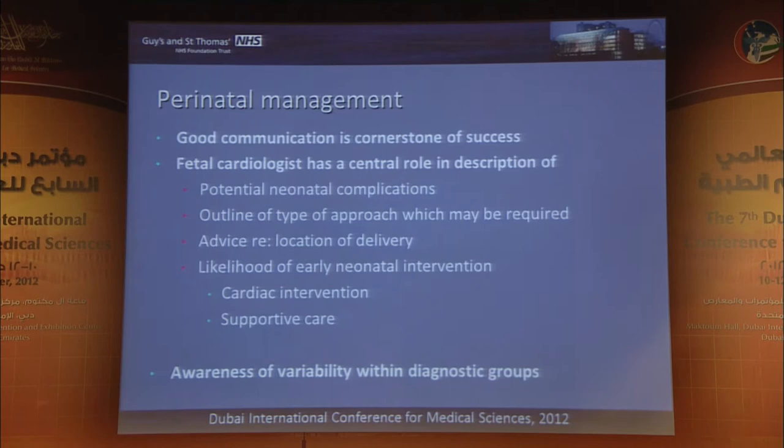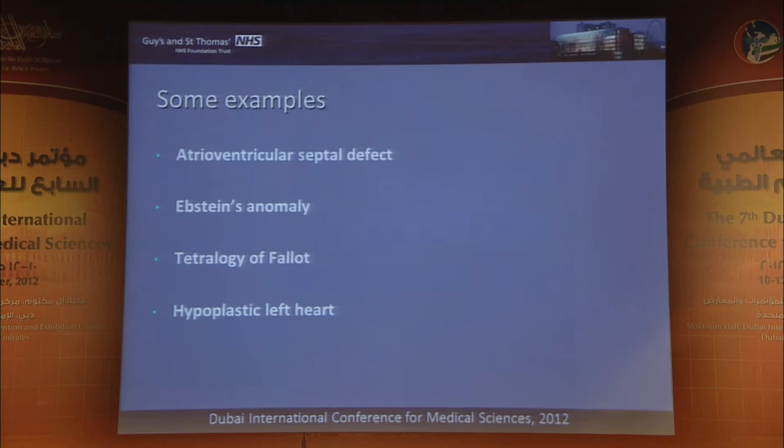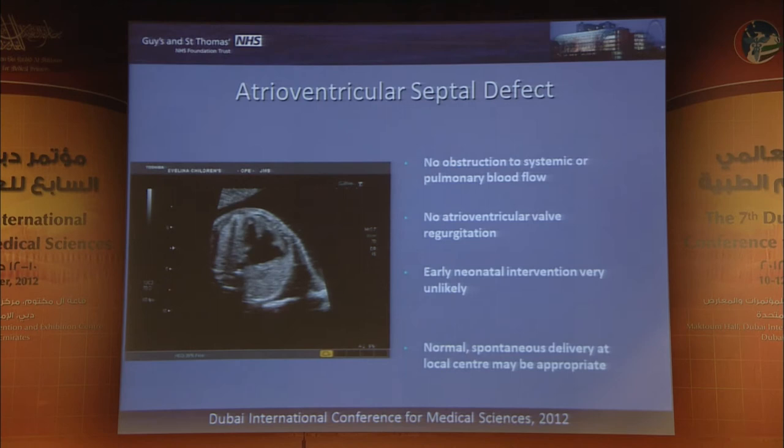Awareness of variabilities within the diagnostic group is crucial. Many parents will go to the internet, look up a specific lesion, and come back with a prognosis as if it's all one group — it's very rarely one group. For example, this is an atrial ventricular septal defect. Important associations include major trisomies, particularly trisomy 21. But if this baby has good valvular function and no obstruction to the aorta or pulmonary artery, we would not expect early postnatal difficulties or high-level intensive care to be necessary immediately. These babies may deliver at their local centres.